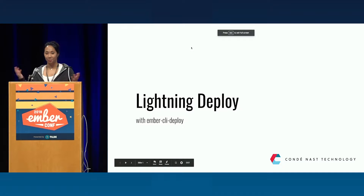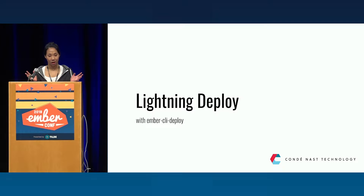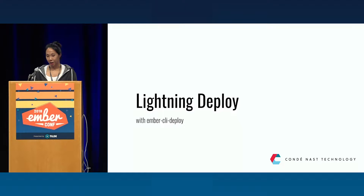Hi, friends. My name is Christina. I am an engineering director at Condé Nast, which is basically a publication company in New York City. And I'm really excited to talk about Ember CLI Deploy, in particular, the Lightning deployment strategy.